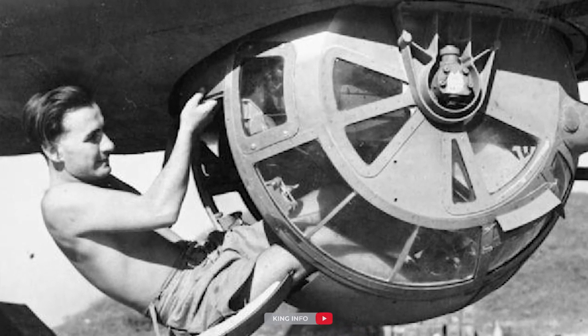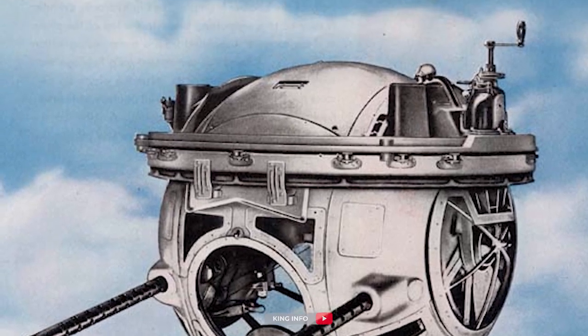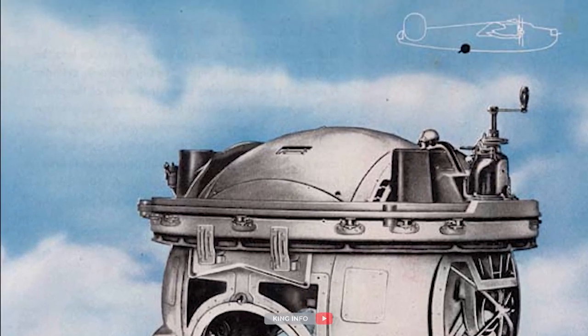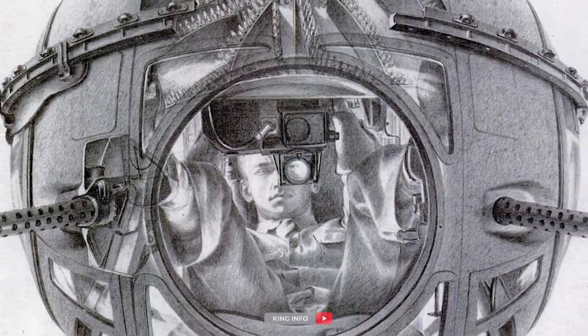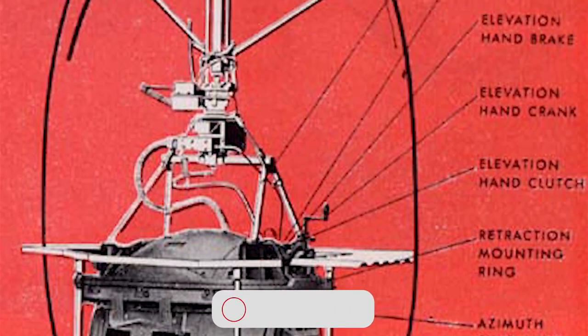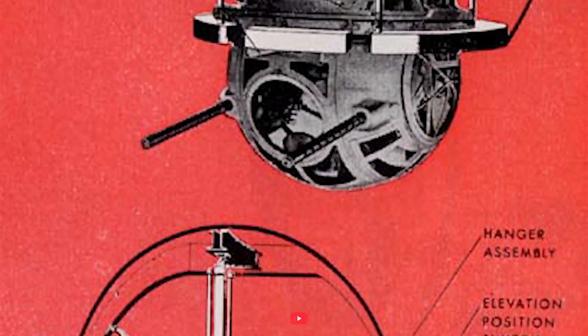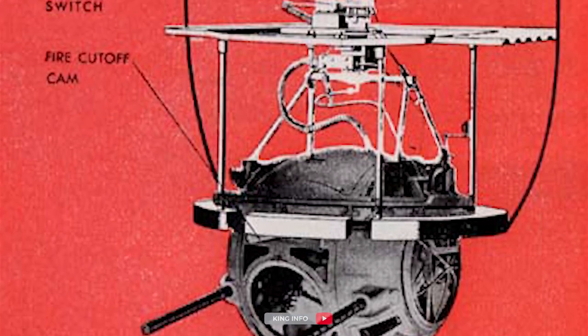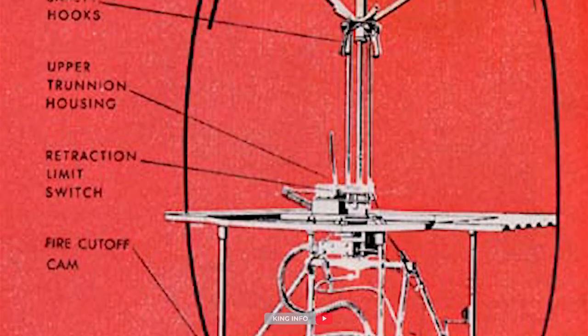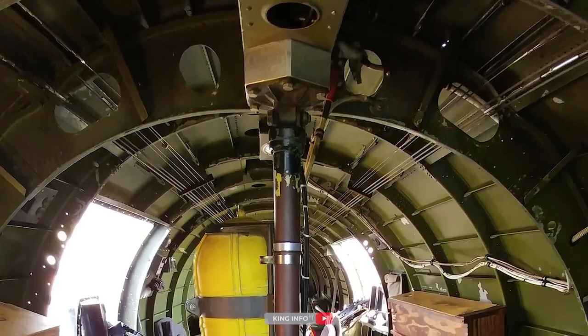The ball turret was built by the Sperry Corporation and housed two .50 caliber machine guns. The associated ammunition fed down from boxes mounted on either side of the hoist. Located in the bottom of the fuselage just aft of the radio compartment, the ball turret was electrically powered. Unlike the ball turret installation on the B-24, the B-17 ball turret could not be retracted into the fuselage, although it could be rotated manually using a hand crank to allow entry and exit without power.